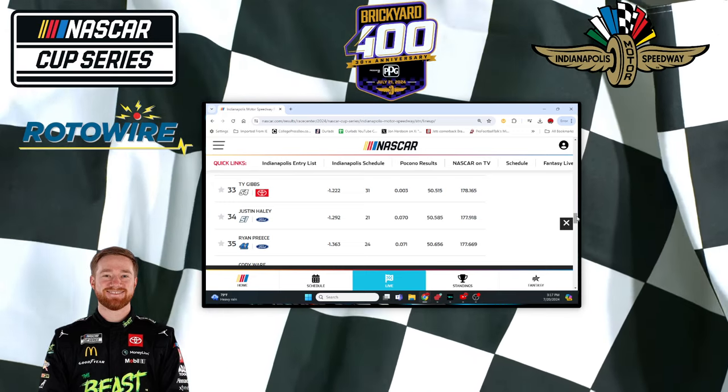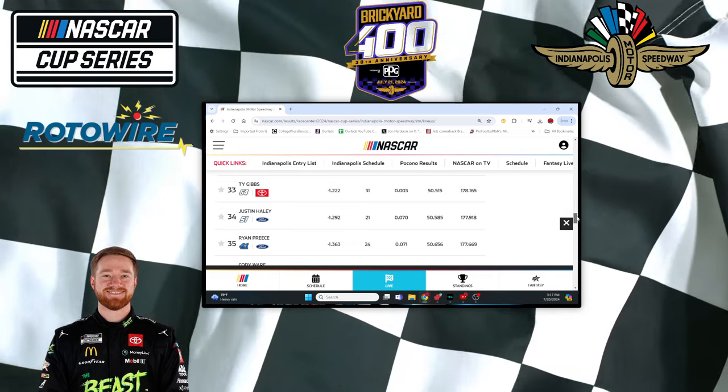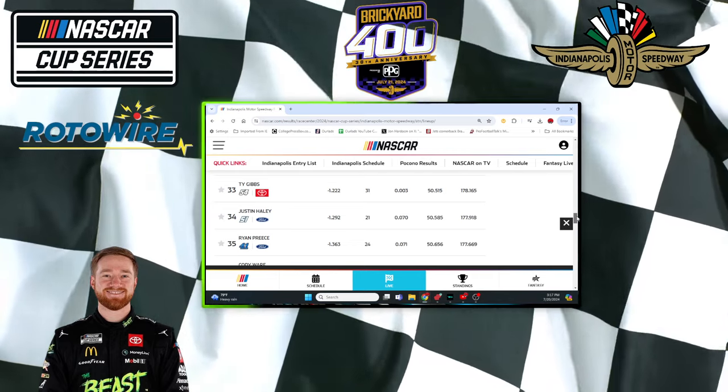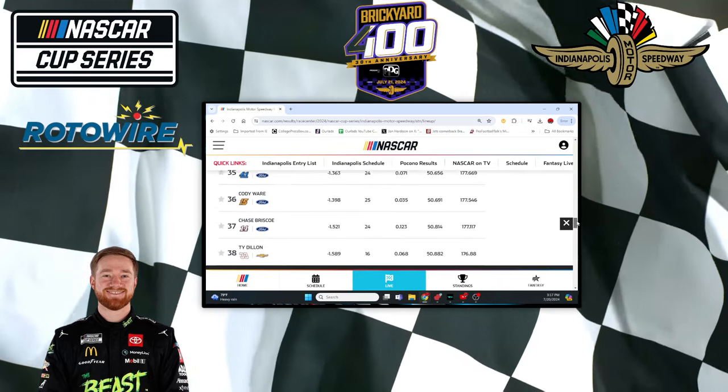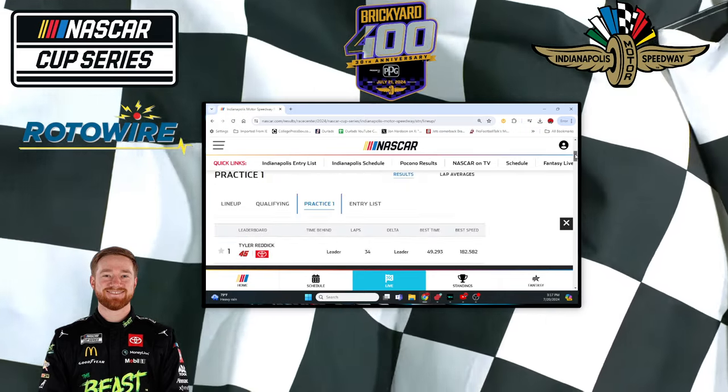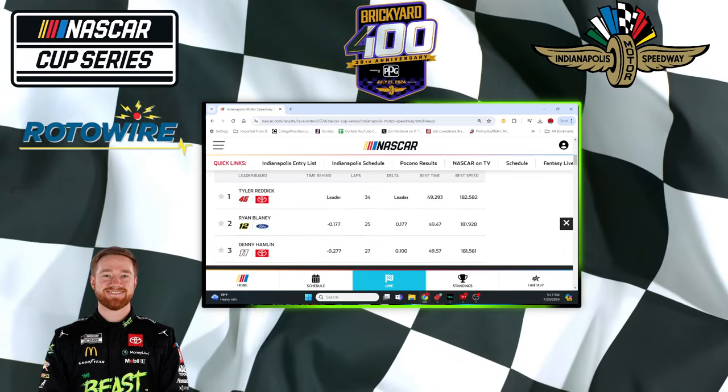We didn't like Gibbs going into this week. To expect Ty Gibbs to win the Brickyard in his first ever race — that would be amazing, but I think it would be a big long shot, and I just don't see that you're going to be getting a good long-shot price on Gibbs to try to take advantage.